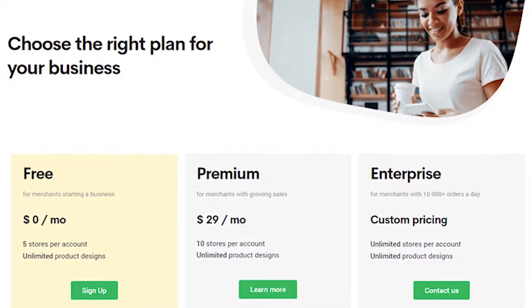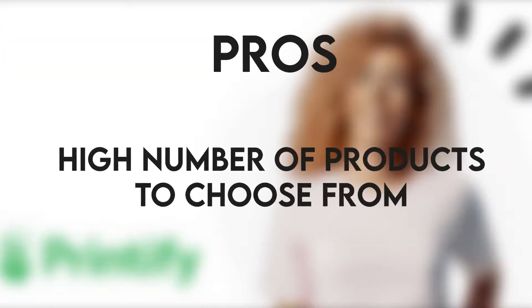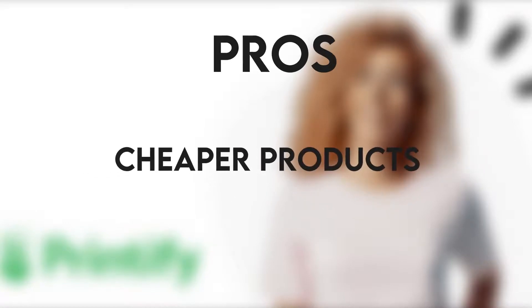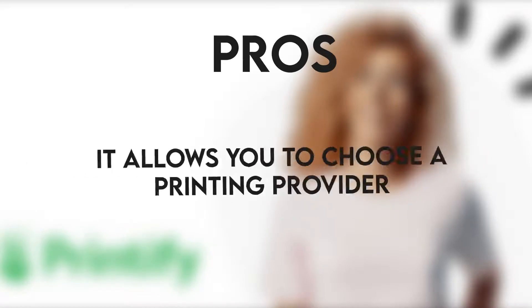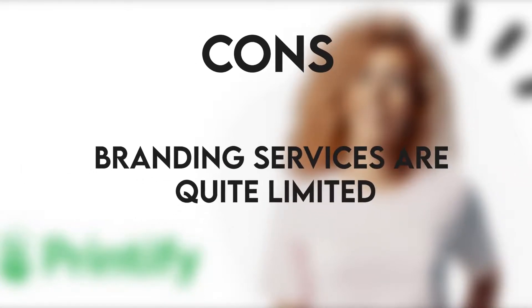You can choose from three different plans: free, premium, and enterprise. Printify pros: high number of products to choose from, cheaper products, flexible pricing model, and it allows you to choose a printing provider. Cons: limited number of integrations, and branding services are quite limited.